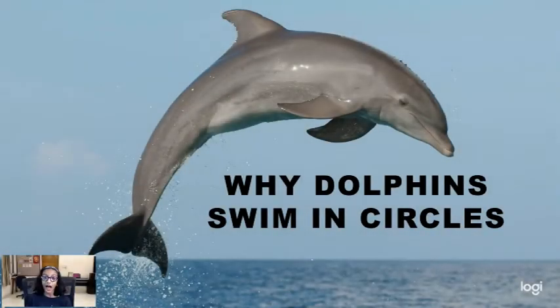Hello everyone! I am going to introduce my friend here today. Her name is Joy. She is a dolphin. But sometimes she keeps on swimming in circles. But why? That is what we are going to learn about today: why dolphins swim in circles.